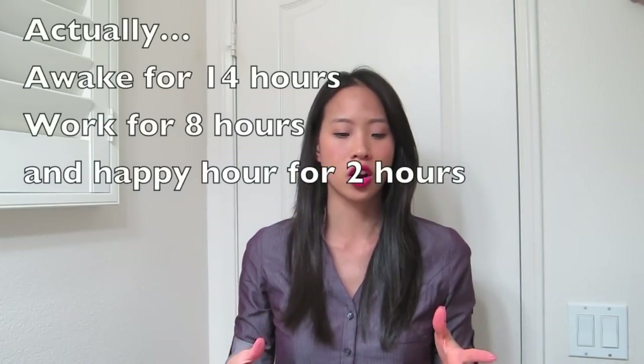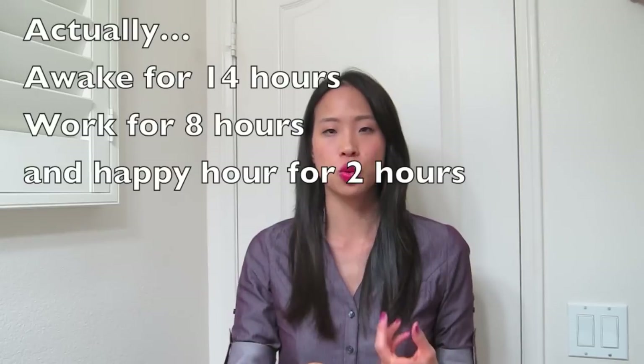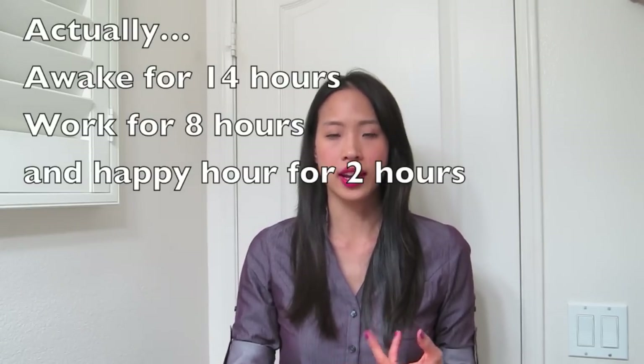I wanted to show you that I got a haircut — about three inches of my hair chopped off — and I also got bangs. Bear in mind I've been awake for over 12 hours, I've been to work for about 10 hours, and then I went to happy hour afterwards to say farewell to a good friend of mine who's going to another company. I didn't touch up my makeup either; I just got home and was in the mood to film and slapped on some lipstick.